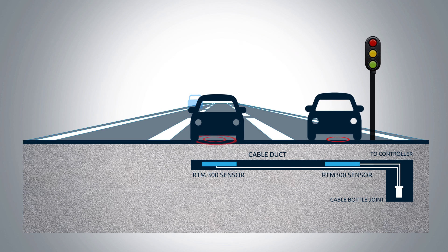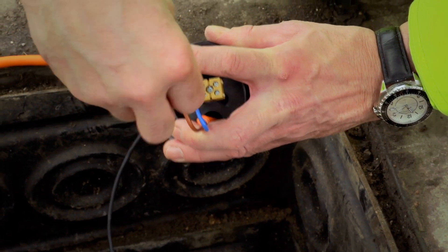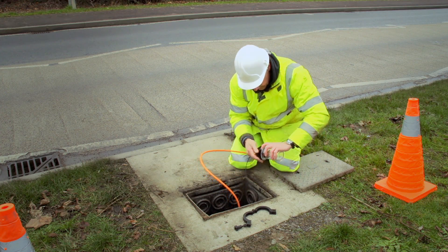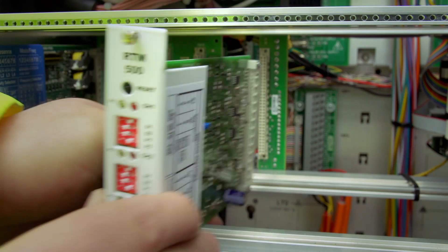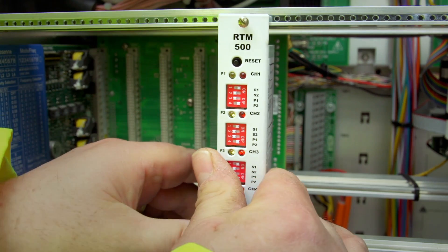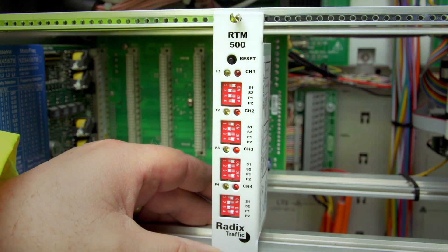Once the sensor has been secured, the detector cable and longitudinal feeder cable is terminated inside the reusable bottle joint. The RTM 500 interface card is then installed into a spare detector backplane inside the traffic controller.